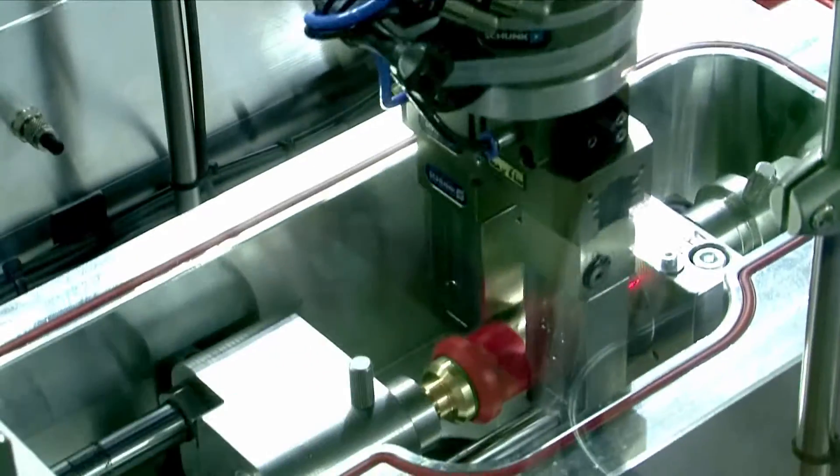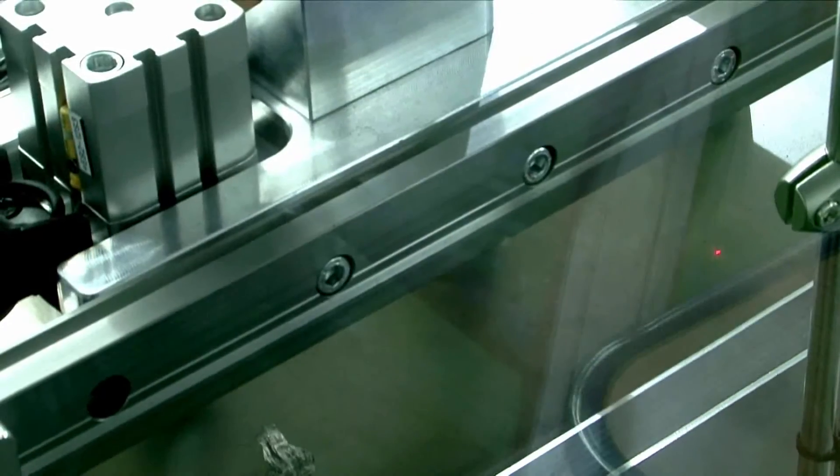Leak tightness testing for this flashback arrestor is carried out by using maximum operating pressure.